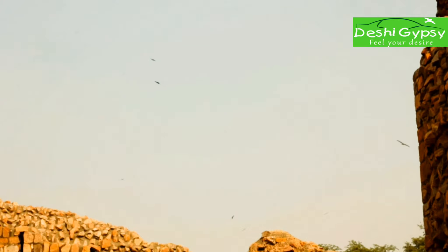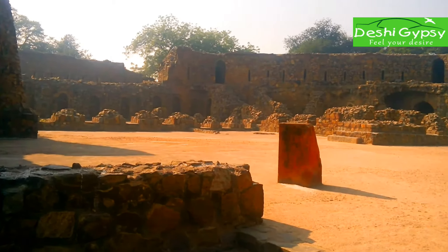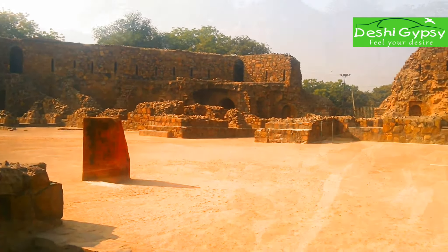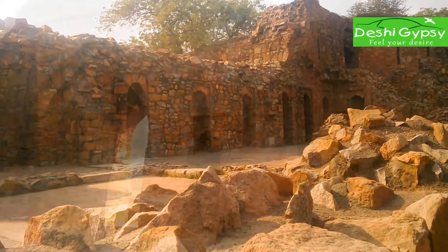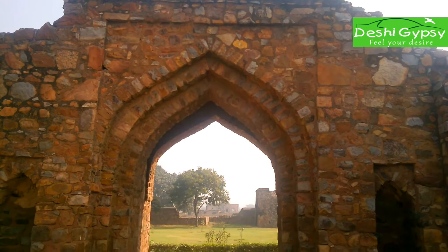Firoz Shah Kotla was the grand and opulent royal citadel of the city. Visitors and invaders like Timur, as well as contemporary chronicles, have given glowing descriptions of its buildings. Unfortunately, most of its priceless stones and gilded and painted features have vanished today.